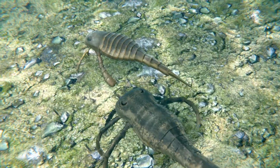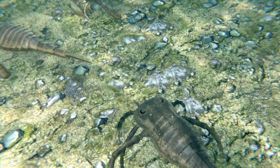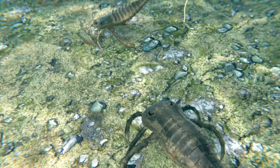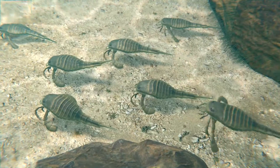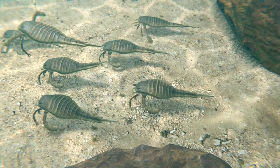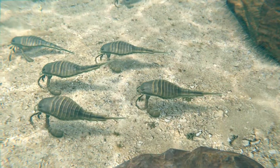During the Silurian, much of the land was covered by shallow marine environments. The continents were clustered near the equator, with land masses like Laurentia (modern North America) and Gondwana (Africa and South America) emerging from the waters.